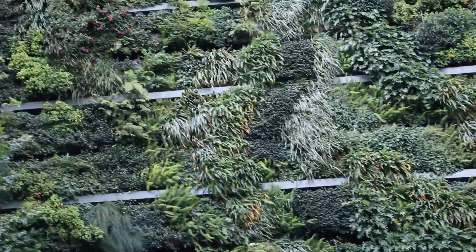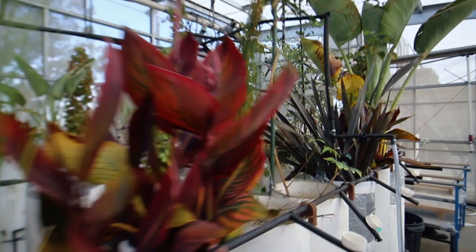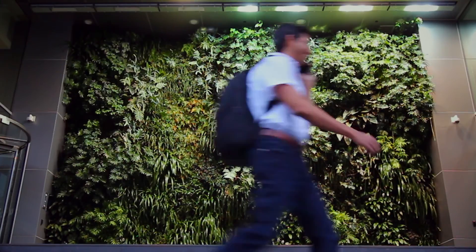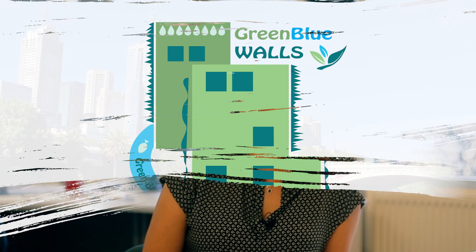Plants are the key. They have to be effective for phosphorus removal and ensure that the walls can cool our overheated urban centers. We believe that our technology can transform our cities to become green, cool and clean.